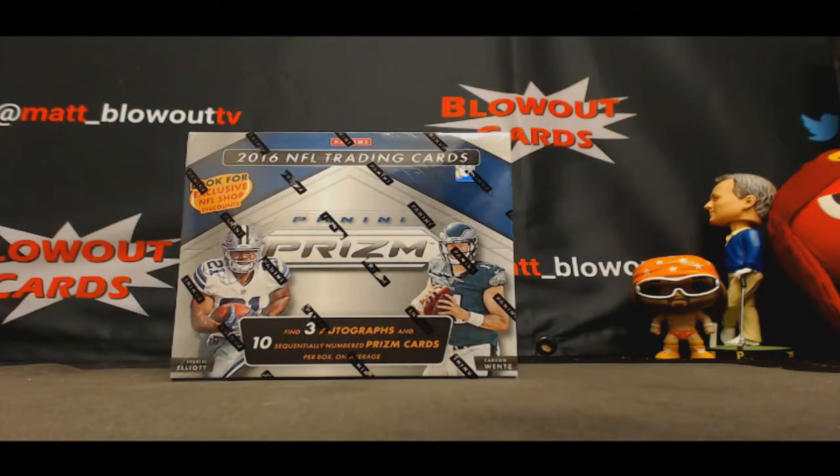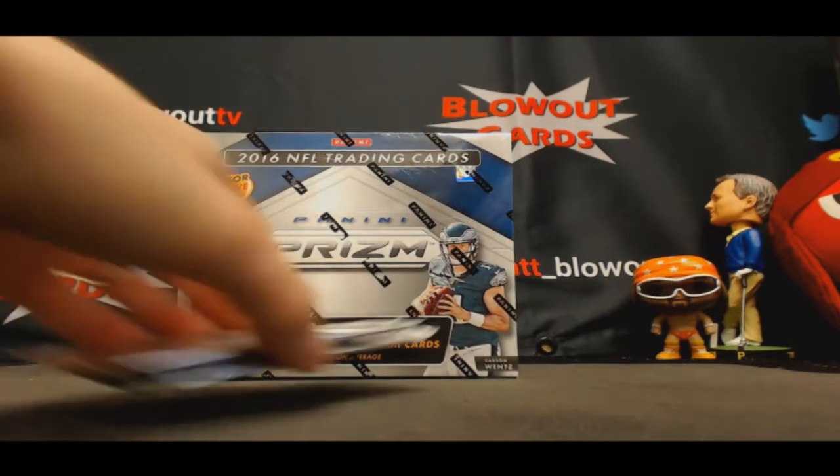Alright guys, got Matt here who's gonna crack open a personal box of 2016 Panini Prism Jumbo Football. I got your two bonus packs here too, we'll do those first.